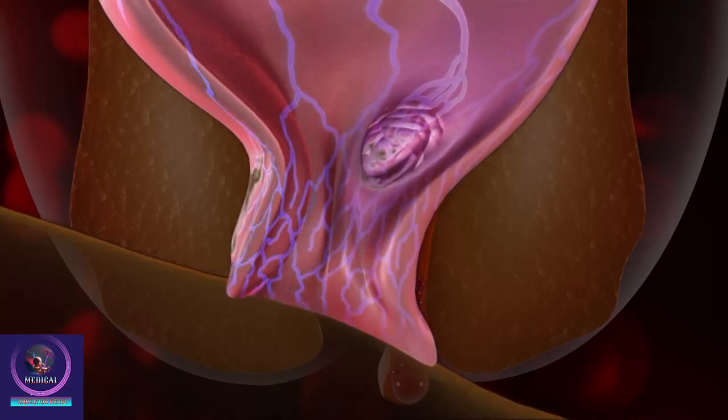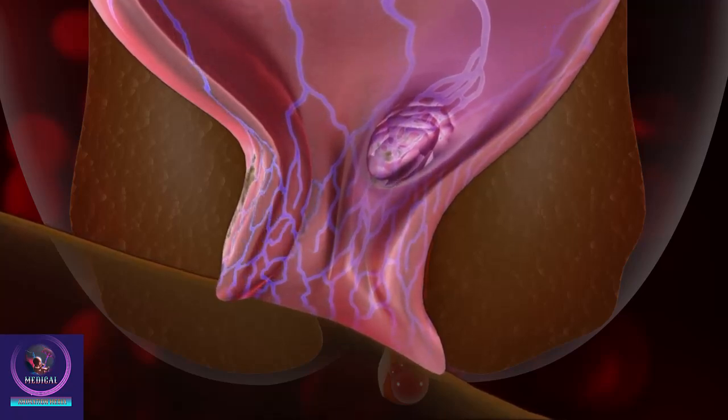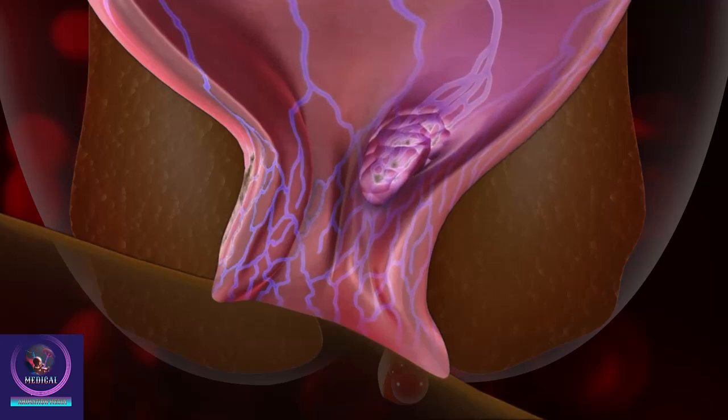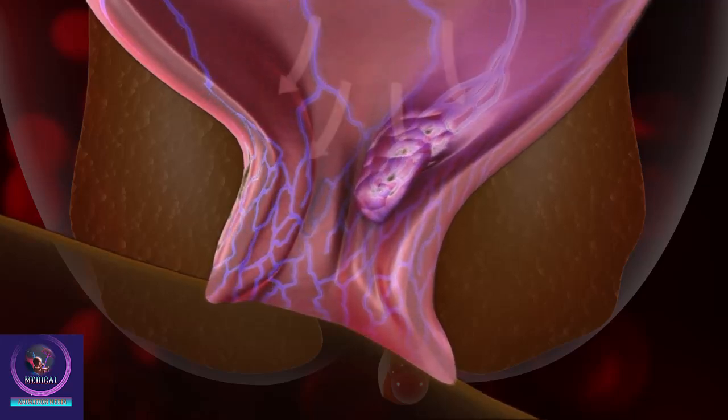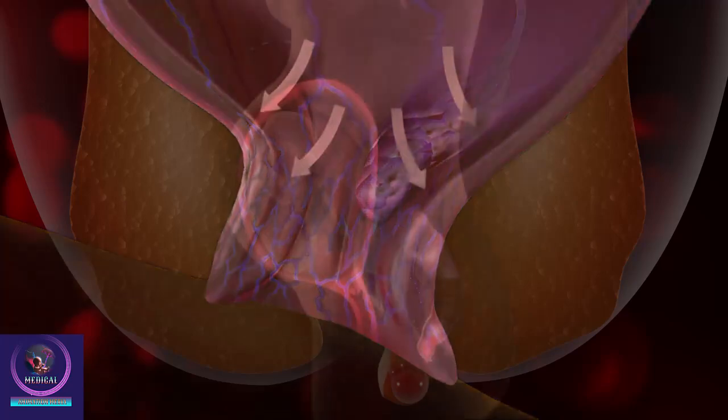Hemorrhoids are formed when the veins around or inside your anus stretch under pressure and swell or bulge out. Hemorrhoids can develop because of straining during a bowel movement, constipation, sitting for long periods of time on the toilet, being overweight, getting older, or because of increased pressure on these veins during pregnancy.